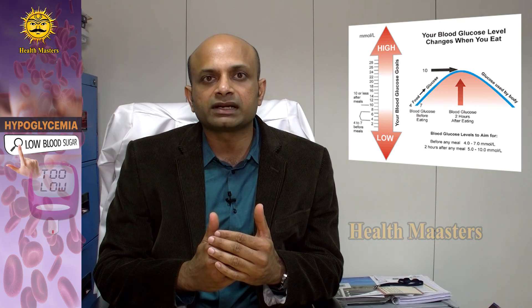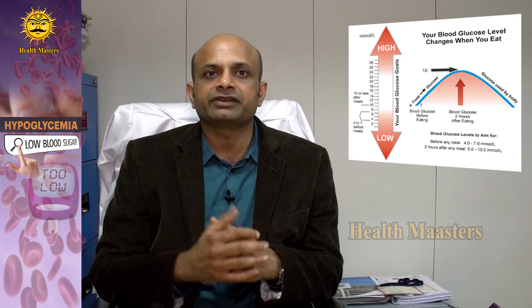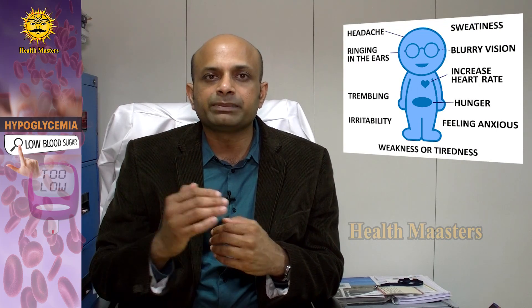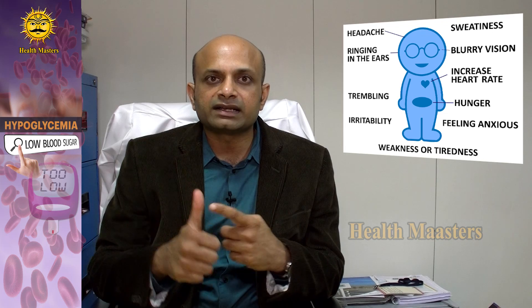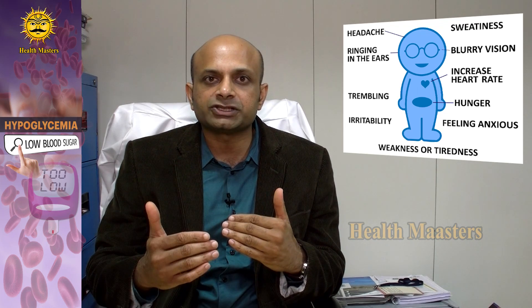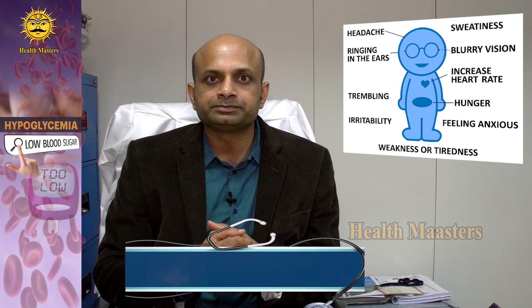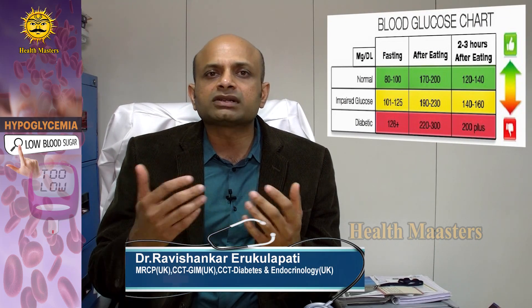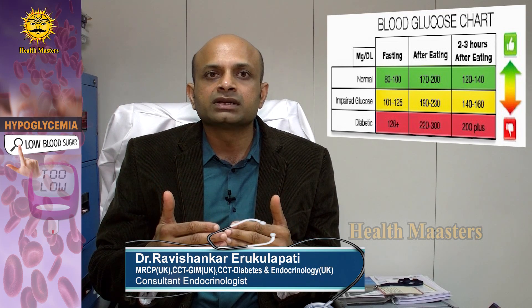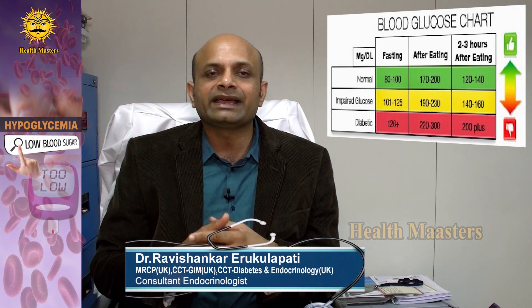It is very important to know what hypoglycemia is, to recognize it on time, and to treat it effectively — and also to ensure that it does not occur frequently. For all these reasons, people with diabetes must understand hypoglycemia and have the knowledge of treating it properly.